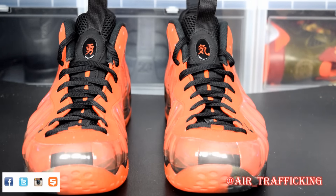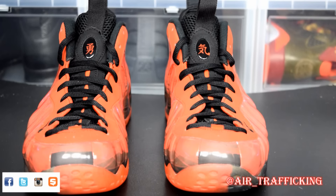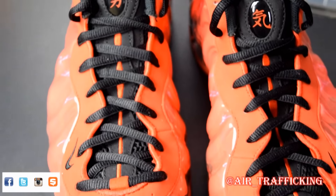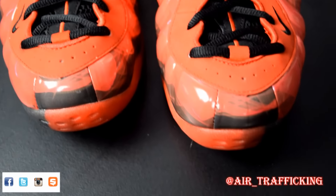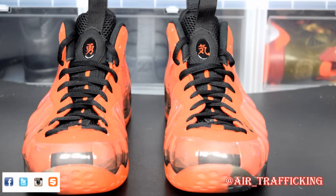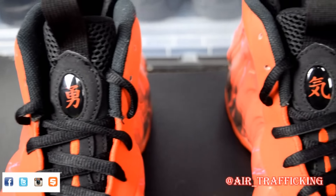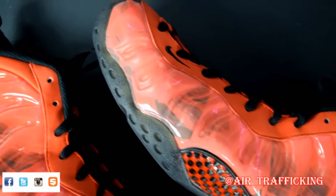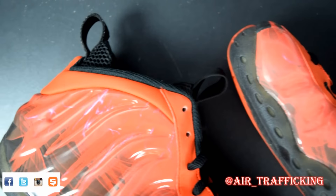On the tongue, where you would normally see the Penny logo in the window, he actually has some Japanese script which basically stands for 'courage' — a quality that anyone battling cancer or another severe illness like this one has to possess. Moving on to the very bright and unique upper, I initially thought the sneaker was predominantly red because he had blood cancer, so I figured the colorway had something to do with blood.